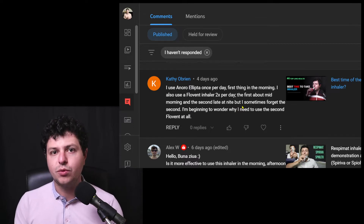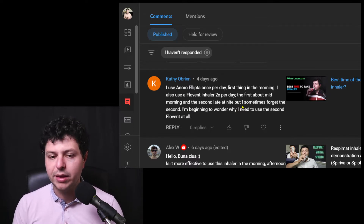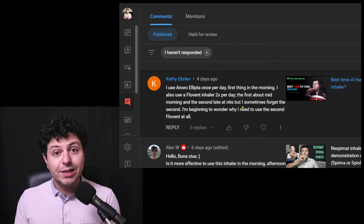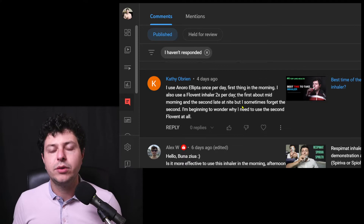Anoro Ellipta is a treatment for COPD. It's important to understand what these inhaler names mean. In COPD, the goal of inhaler treatment is to open up the airways for as long as possible, as much as possible. We use bronchodilator medication to keep the airways open — they act on the muscles in the airways, relaxing them, so the bronchioles open up a bit more.